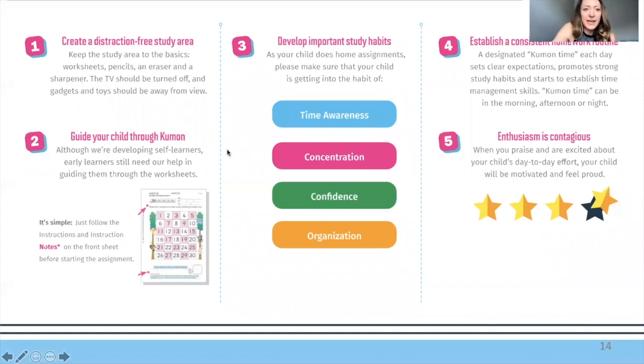Some tips for Kumon at home: create a distraction-free area with toys put away and low distraction. When guiding your child through Kumon, take particular note of the instructions on the worksheet and the footnotes at the bottom — every worksheet has instructions that tell you the process. We'll work on developing important study habits including time awareness, which a lot of early learners aren't used to, as well as concentration, confidence, and organization. Establish a consistent homework routine, and be a great cheerleader for your kiddo — your enthusiasm is going to help them learn a lot.